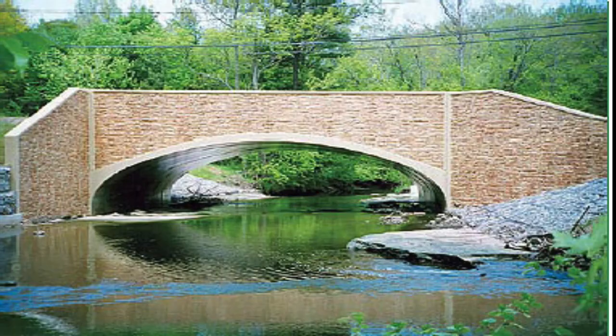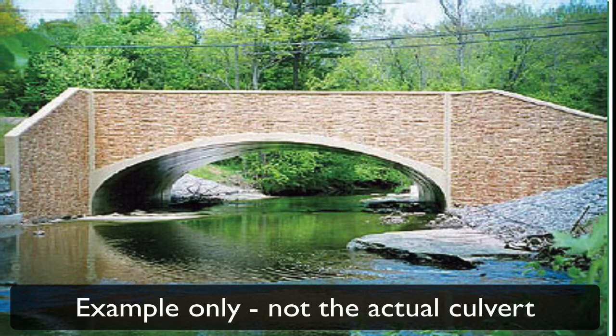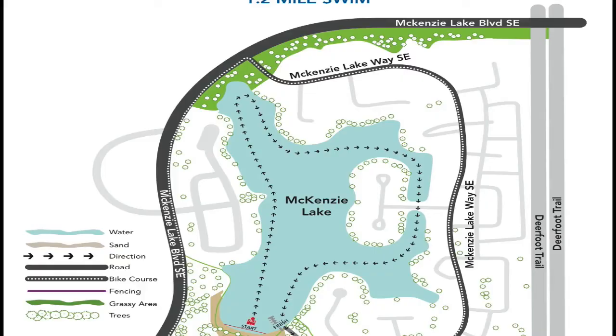On the far east side of the lake there is a bridge with a large bottomless culvert that swimmers will need to swim through. I think this will be a unique and interesting feature of our swim course.